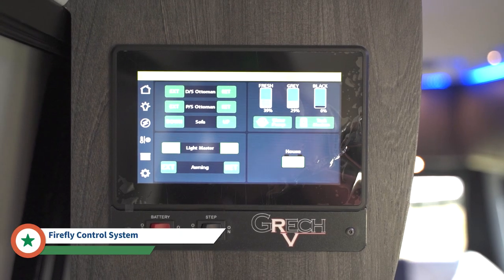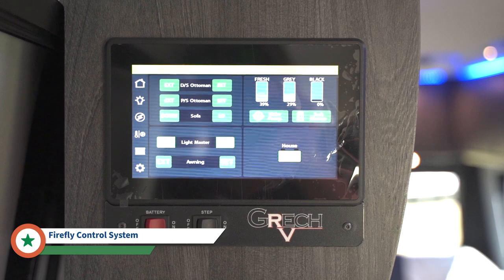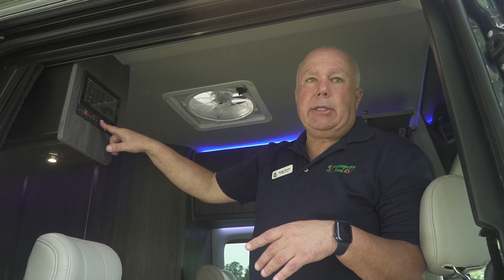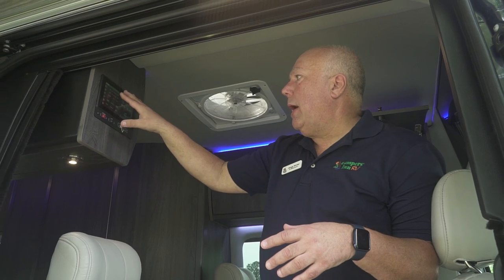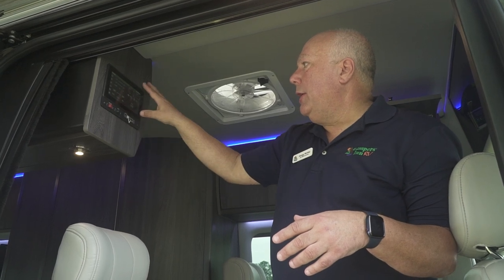This is the Firefly system that Gretsch provides. Most Firefly systems have a one-year warranty, but Gretsch actually purchases a service contract for an additional two years to match the warranty on the coach. Gretsch does a three-year warranty, and Mercedes does three-year/36,000 on the chassis and five-year/$100,000 on the drivetrain. The Firefly system is very easy to operate — similar to a tablet with about six screens covering the ottoman and sofa, master lights, awning, pump, and your tanks.